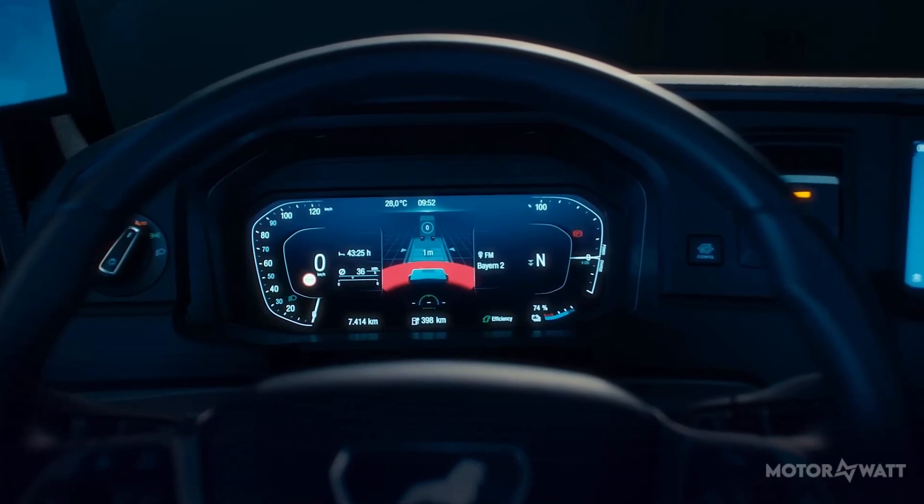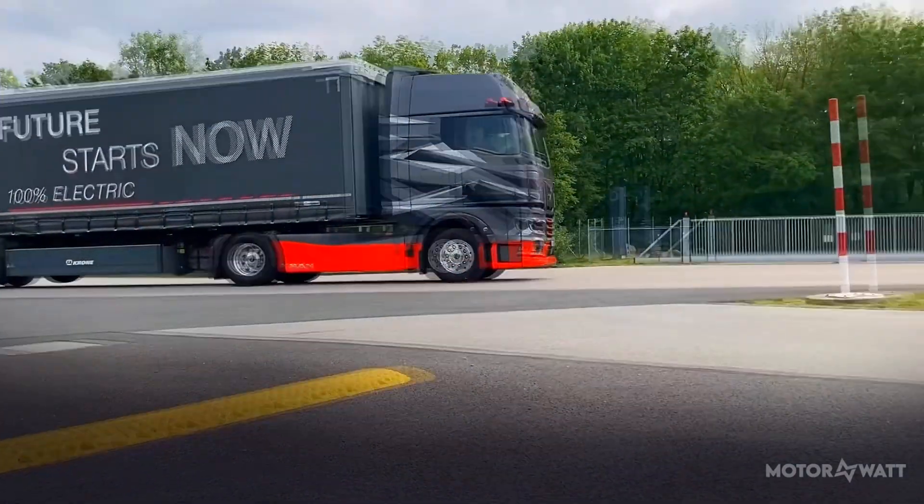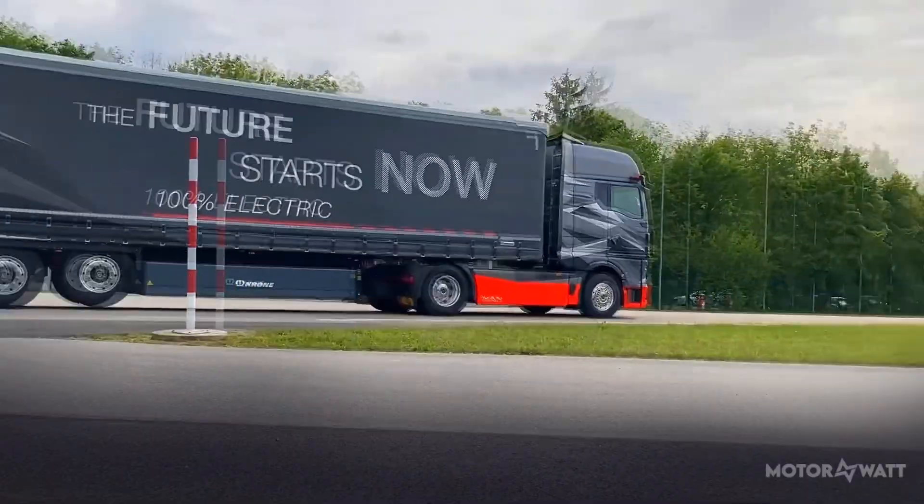The ride is nearly silent, and while some diesel-era switches remain, ergonomics and visibility are on point.